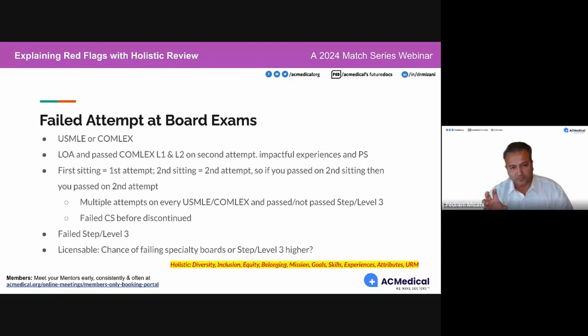I was surprised when speaking with clients — I asked how many attempts they'd had on their USMLE and they said 'I've had no attempts.' But they said they passed it. The first time you sit for any board exam is your first attempt. Your second sitting is your second attempt, and so forth.